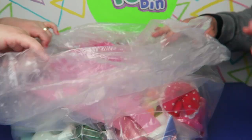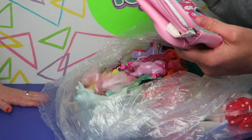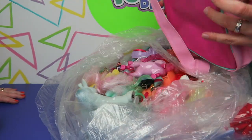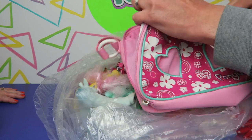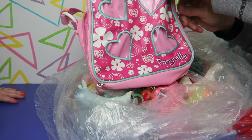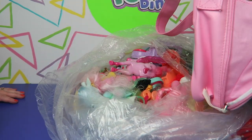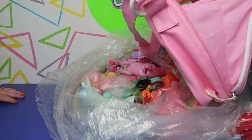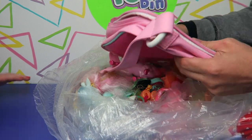The bag is open. Let's see what's right here on the top. Look at this Ponyville bag — that is neat. Let's see if there's anything in here. It looks like it's in really good condition, very clean on the outside. Not too bad on the inside either, but there are no ponies in it. No accessories or anything. It just seems to be this bag.